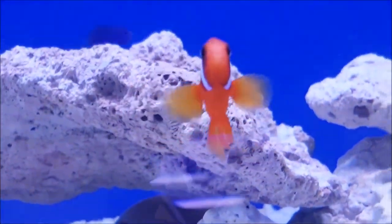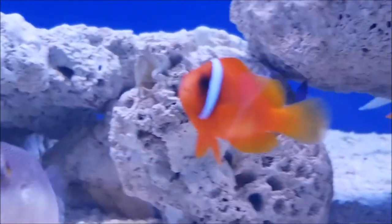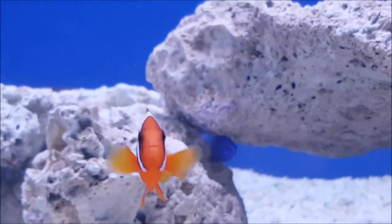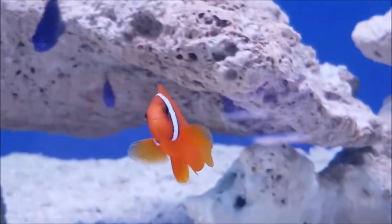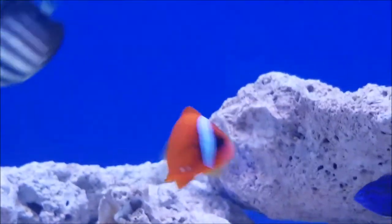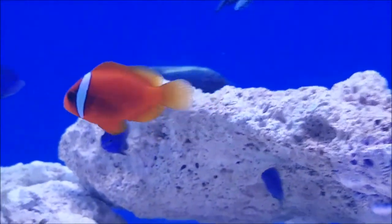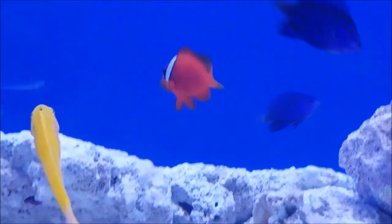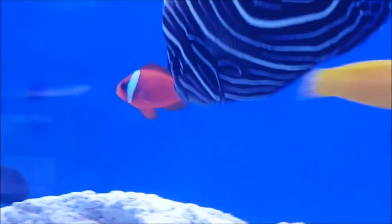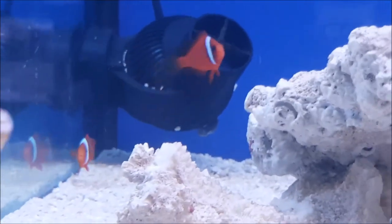Tomato clowns are another nice marine fish that aren't too hard to keep — fairly hardy fish getting about eight to ten centimeters fully grown. They'll quite happily go in most anemones. The only downside is these guys can be a little aggressive, but it all depends on the individual fish. If you're lucky enough to get a good pair of tomato clowns that aren't aggressive, they're a great addition to a reef aquarium.